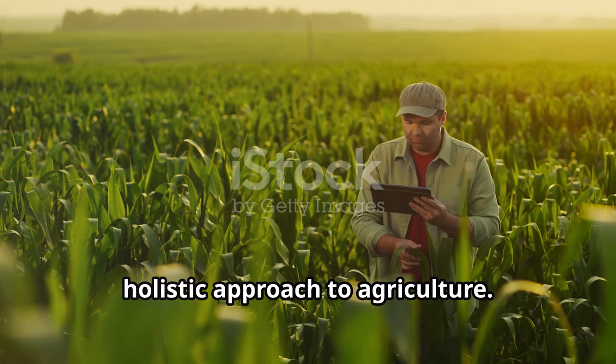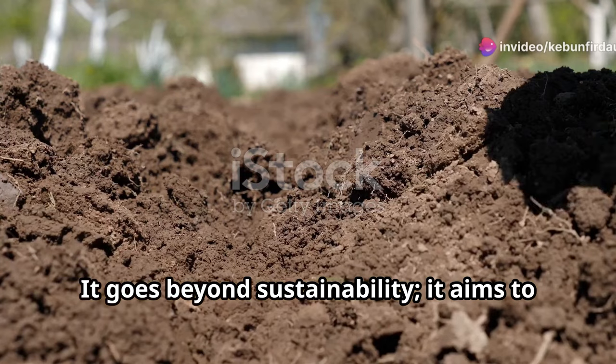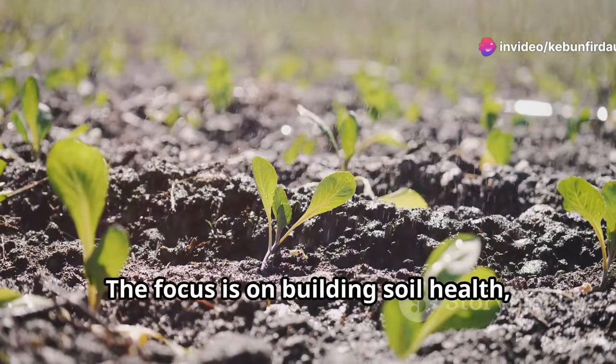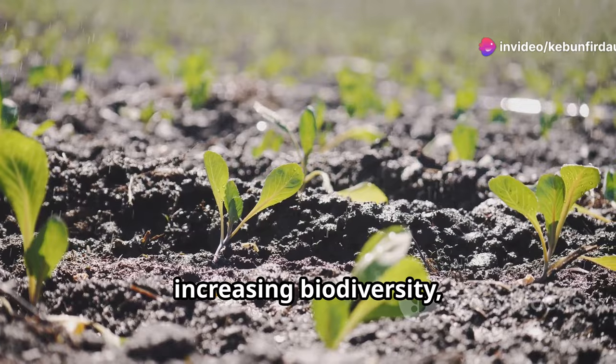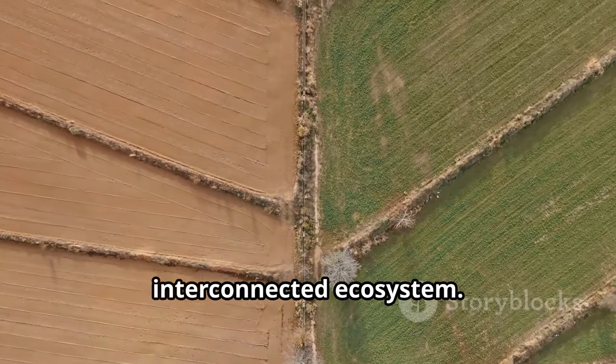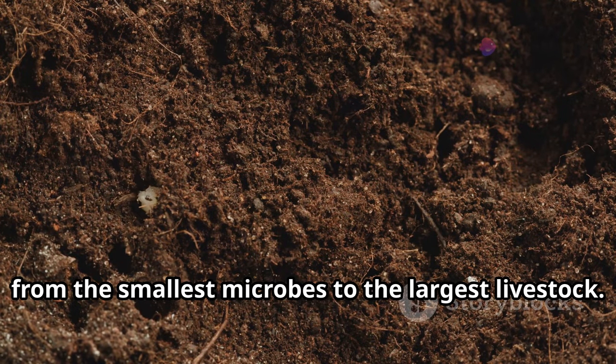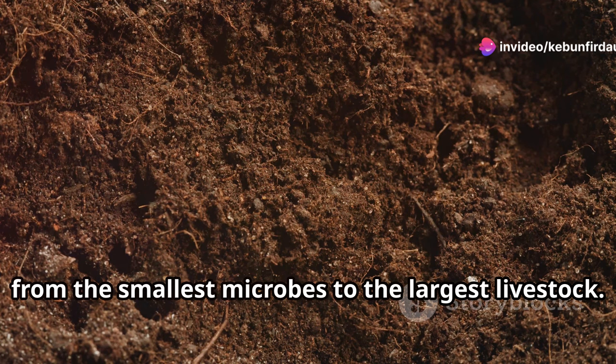Regenerative organic farming is a holistic approach to agriculture. It goes beyond sustainability — it aims to regenerate the soil. The focus is on building soil health, increasing biodiversity, and sequestering carbon. This approach views the farm as an interconnected ecosystem, where every element plays a role, from the smallest microbes to the largest livestock.